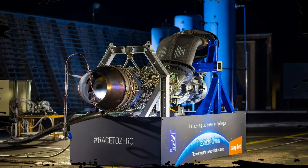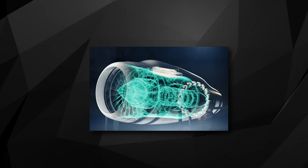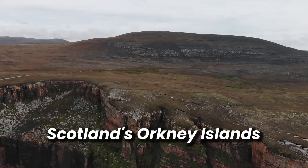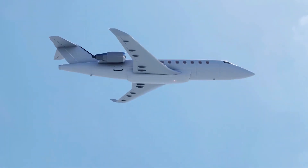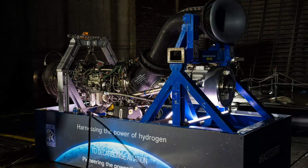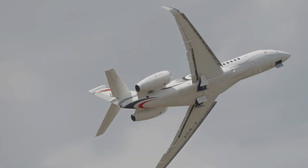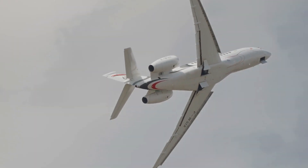Rolls-Royce has unveiled a ground-breaking hydrogen jet engine, which is fueled by hydrogen generated through renewable wind and tidal electricity from Scotland's Orkney Islands. In this video, we'll explore how this revolutionary engine functions, witness it in operation, and delve into its future applications in commercial aviation.